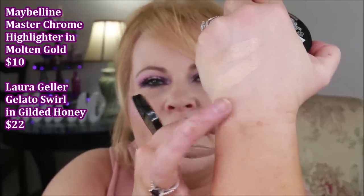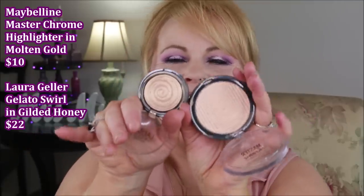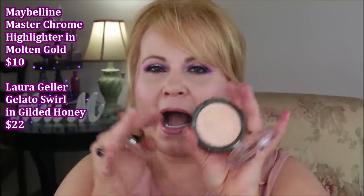Way back when the highlighting craze started, Laura Geller did her gilded honey baked gelato swirl highlighter — a super metallic that is just gorgeous on the cheeks. Then Maybelline came out with their Molten Gold and basically duped it a hundred percent. You couldn't tell the difference — and look at the huge pan you get from Maybelline compared to the Laura Geller. The price point is so much better, and I personally like the Maybelline formula a little bit more because it's a little softer.